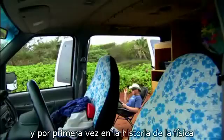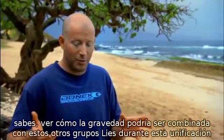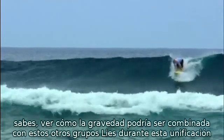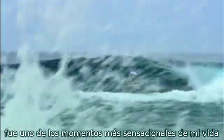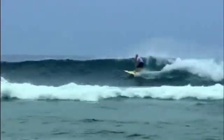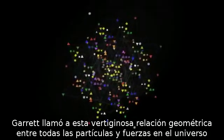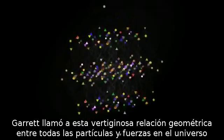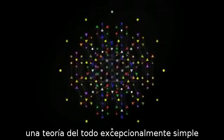And for the first time in the history of physics, a mere mortal saw how gravity might fit in with all the other forces and particles. Seeing how gravity could be combined with these other Lie groups during this unification was one of the greatest moments of my life. Garrett calls this dizzying geometrical relationship between all the particles and forces in the universe an exceptionally simple theory of everything.